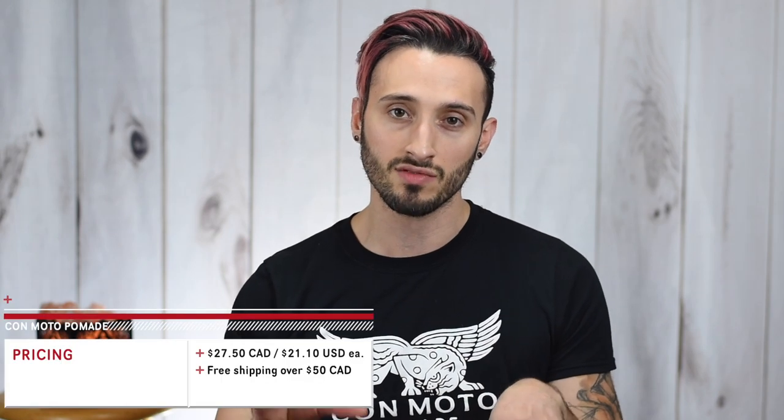As far as the pricing on these, everything on their website is priced in Canadian dollars, so all the products come in at $27.50 Canadian, which is right around $21 US. As far as shipping goes, it was $5 flat rate for inside Canada and $10 flat rate for anywhere international, but if you spend over $50 Canadian, it's free shipping anyway.